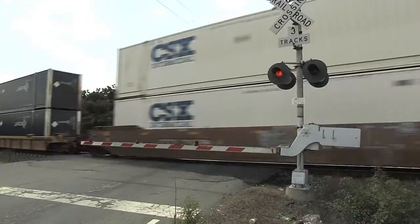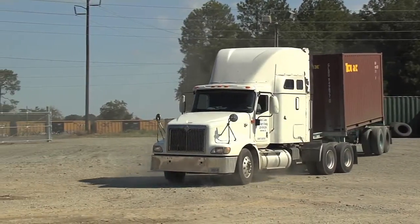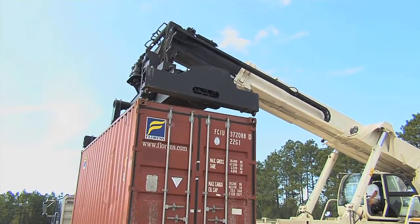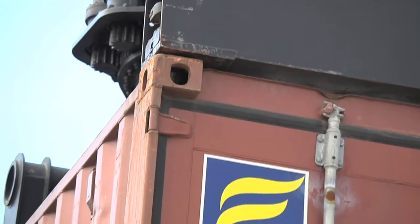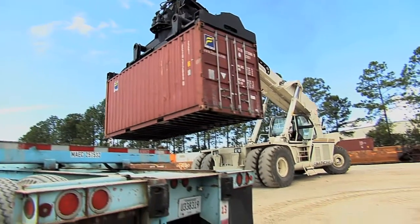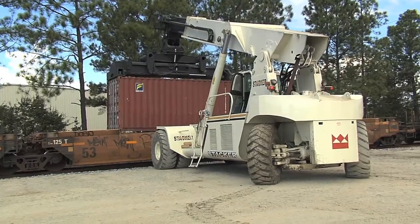Shipping containers through intermodal transportation — a combination of trucking and rail — is nothing new. Now the Cordele Intermodal Services has direct access to the Georgia Port Authority's Garden City Terminal's Chatham Yard. Cordele is a small town, almost 200 miles from Savannah's deepwater port.